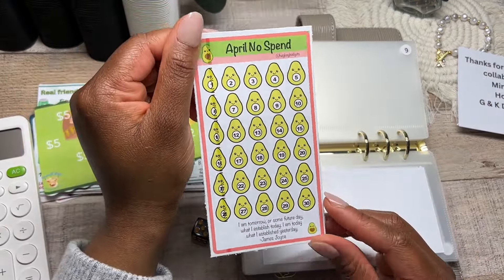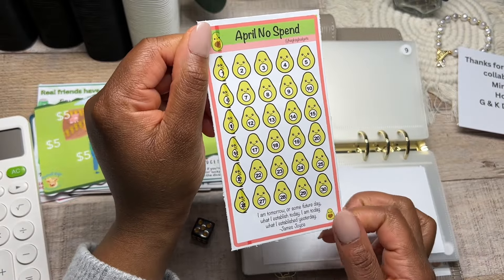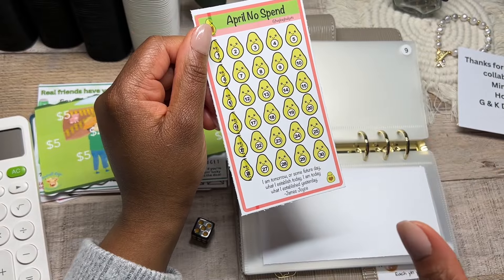Next up is another free saving challenge from Hey K Budgets. Now this is technically a no-spend challenge — she had it for the entire year with quarterly sheets: January-February-March on one paper, April-May-June on the next, and so on.